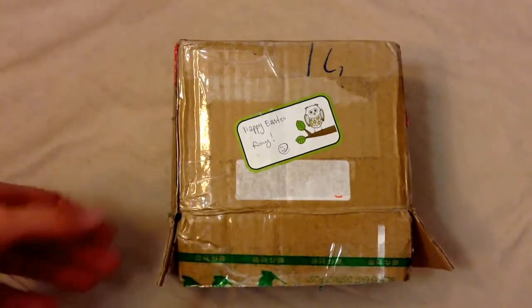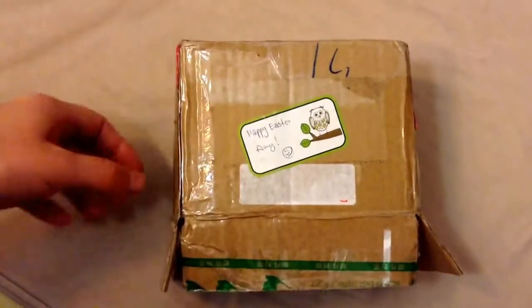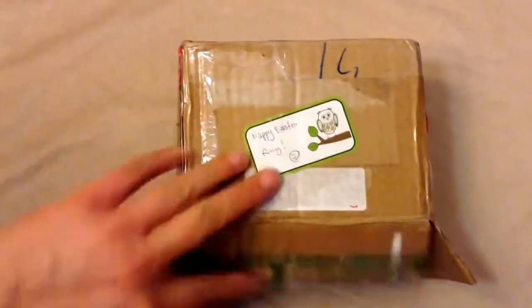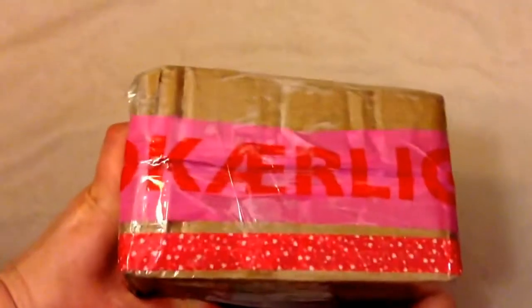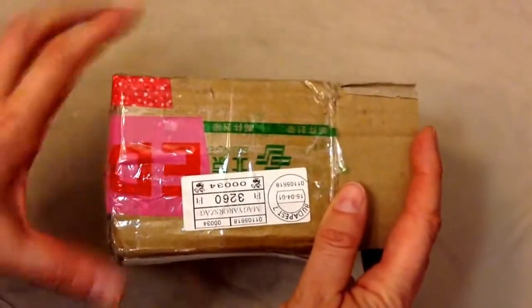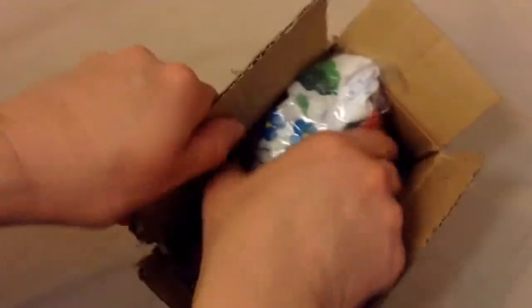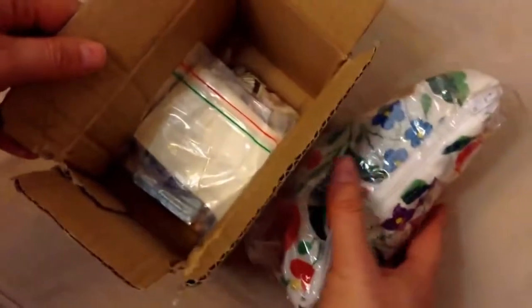We actually did a trade in a Facebook group. It says 'Happy Easter Amy' — that's so cute. I could not wait, so I ripped the box open. She had like taped this baby up so tight. I'm not going to show you the other side because it's got my name and stuff on there. It was just really cute that she put that little sticker there.